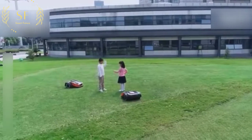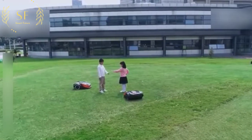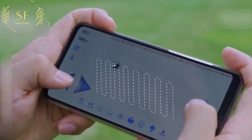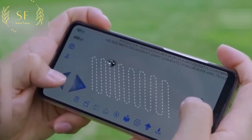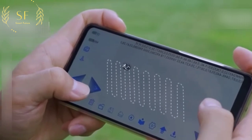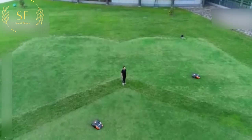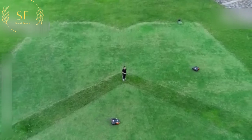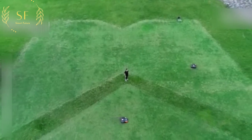You don't have to worry about it being disobedient — just take out your phone, open the app, preset the running track in advance, and it will start working automatically. What's more, if you want to shape the lawn, you can preset the desired picture in advance, and it will draw the pattern you want accordingly.